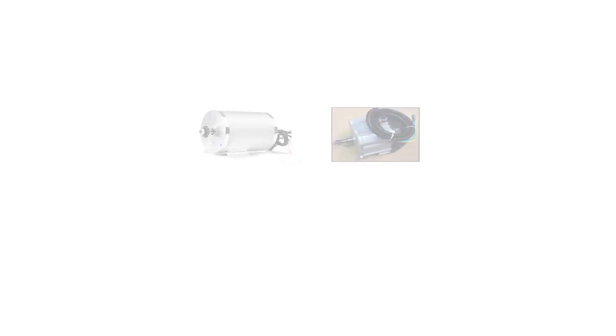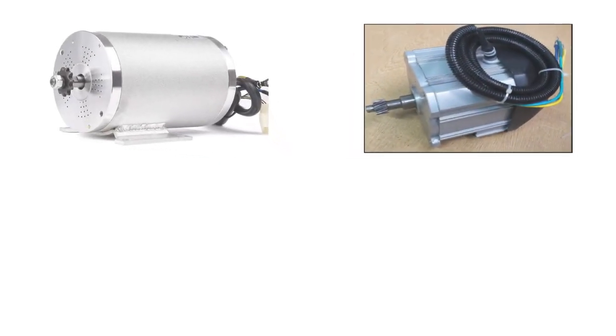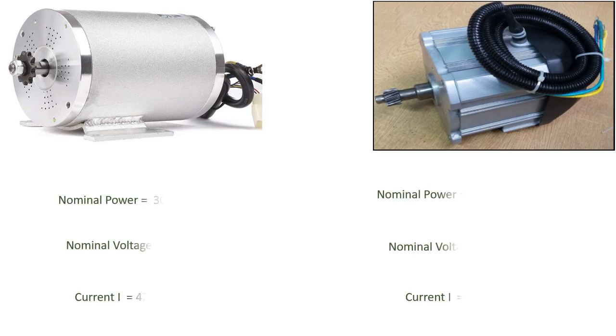Now let's compare these two motors. The 72V motor at 3000W has a nominal current of 42A, while the 48V motor at 3000W has a current consumption of 63A. Comparing these two motors on current rating, the 48V motor draws approximately 50% more current than the 72V motor. Our EV kit selection criteria depends significantly on this current withdrawal.